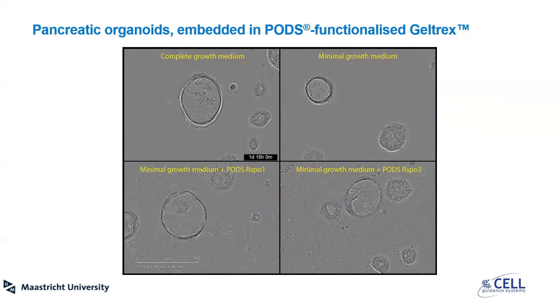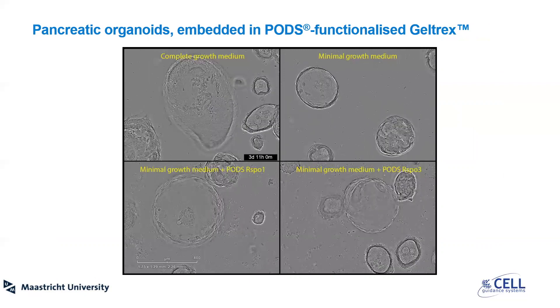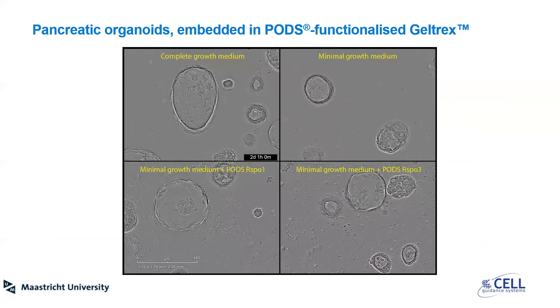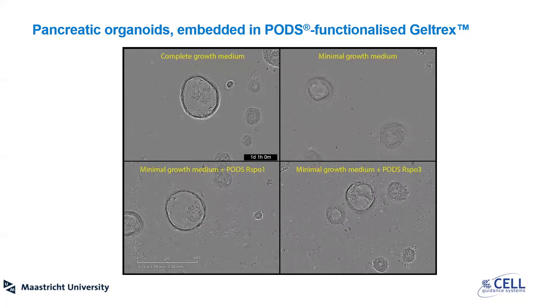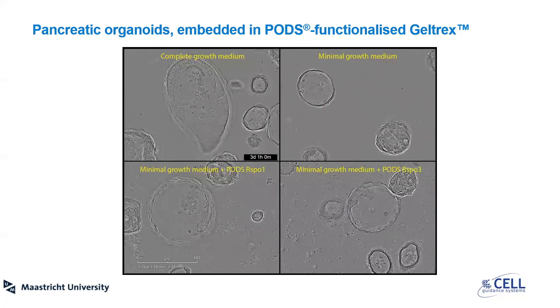Another example with organoids is pancreatic organoids with embedded PODs RSPO1 and RSPO3. These organoids are cultured in gel treks, which is similar to Matrigel. PODs RSPO1 compensates for the lack of soluble growth factor in minimal media and maintains growth rates comparable to those in complete medium.